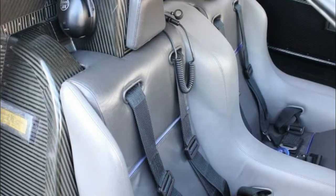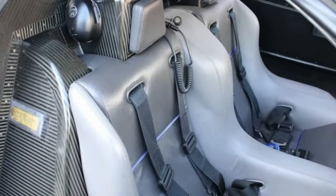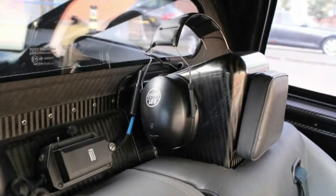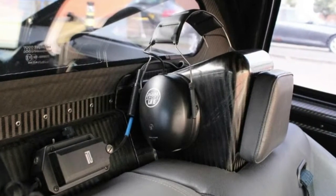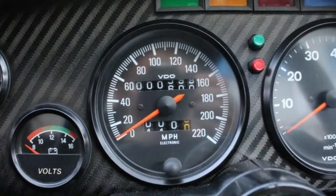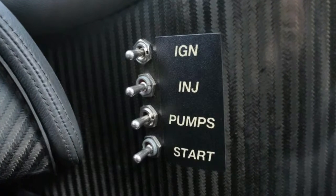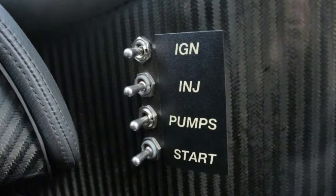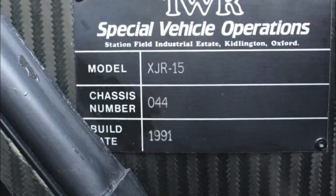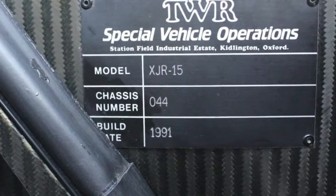Like all other road-going XJR15s, it is powered by a naturally aspirated 6.0-liter V12 engine with Cosworth aluminum pistons, a forged crankshaft, and electronically controlled sequential fuel injection. All up, there is 450 horsepower on tap, enough to propel the 2,315-pound (1,050 kg) car to 60 mph (96 km/h) in under 4 seconds and to a top speed of almost 200 mph (320 km/h).